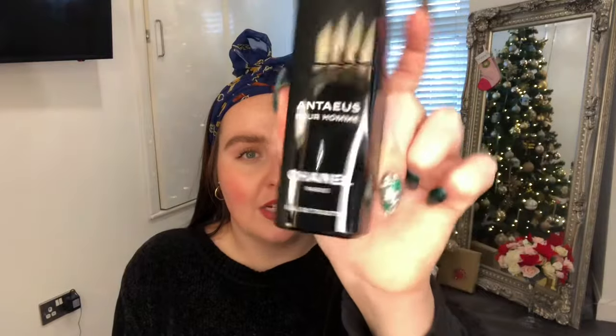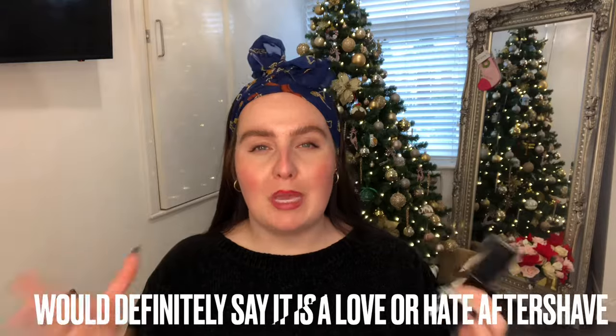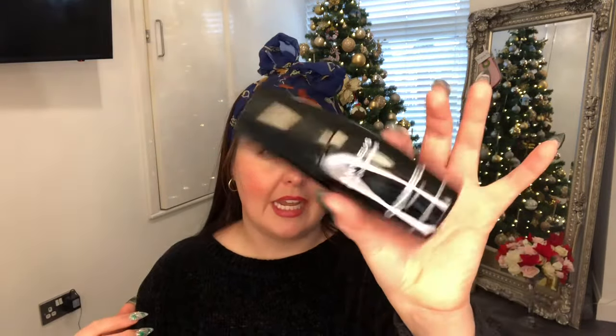Now for a male fragrance - Chanel. All the Chanels are more expensive and it's very much a personal preference. The one I think is really nice is the Chanel Antaeus for men. It's one of the more affordable bottles from Chanel - it's very leathery, woody, warm, and aromatic. It's probably one of the more affordable Chanels because it's an eau de toilette. It's a really nice aftershave if you're looking for something for someone who likes that woody, musky, leathery scent.